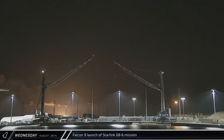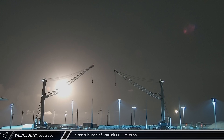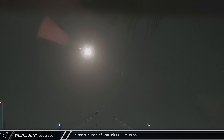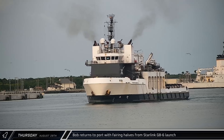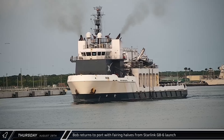In the early hours of Wednesday morning, the Starlink Group 8-6 mission lifted off from Space Launch Complex 40. This was the record-setting 23rd mission for Booster 1062. While the launch was a success, unfortunately the booster appeared to suffer a failure of one of its landing legs during touchdown on the drone ship, causing it to topple and explode, prompting the FAA to ground the Falcon fleet again — though this time only for two days. To cap off this week's update, on Thursday evening, Bob returned to Port Canaveral carrying both of the recovered fairing halves from that Starlink mission.